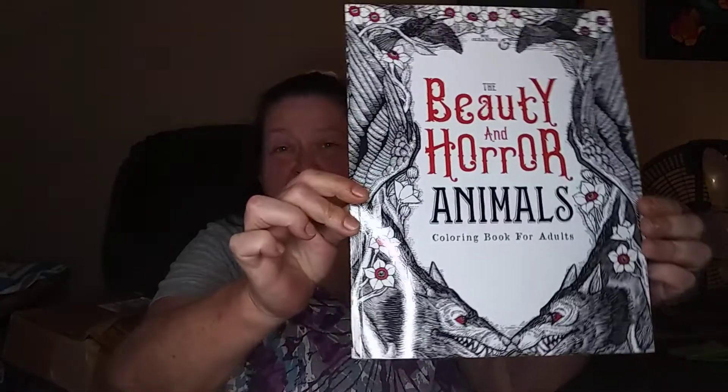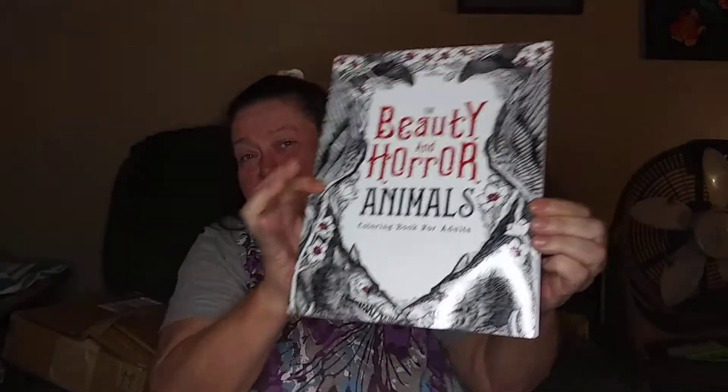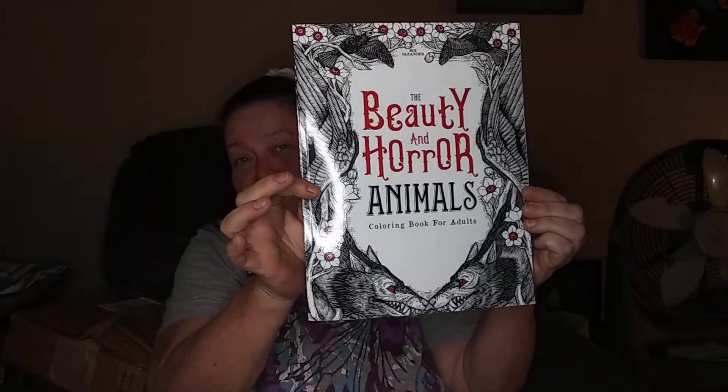And the Beauty and Horror Animals Coloring Book. I'm trying to get it where that circle stops chasing it, but I think y'all can see it. And then I got the Mythical Creatures Coloring Book by Florencia Galetto.